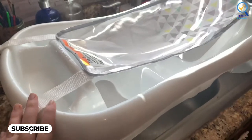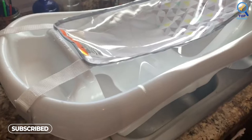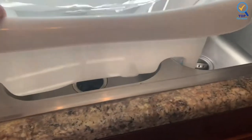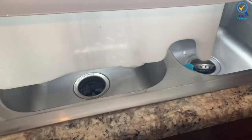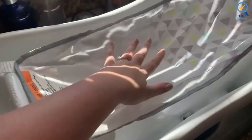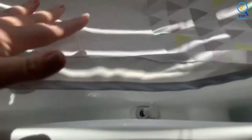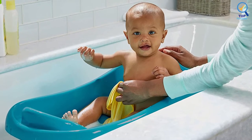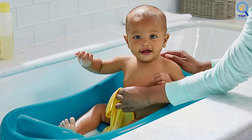The tub also has grooves and a footstop to minimize your baby sliding around, and a contour that prevents tiny bottoms from slipping and sliding everywhere. A padded back gives your little one some cushioning for comfort and further helps prevent slippage. Once your baby can sit up and play, you can use the footstop as a seat by turning your little one the other way around. Float the rubber duckies and let your baby have fun.